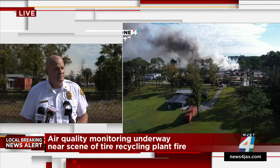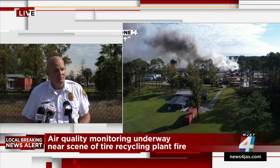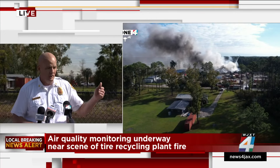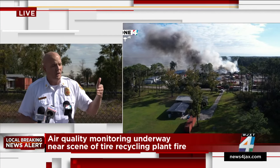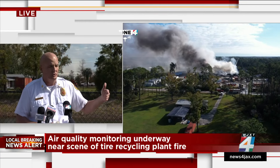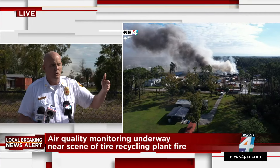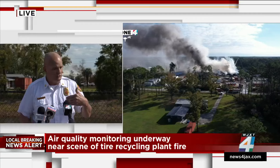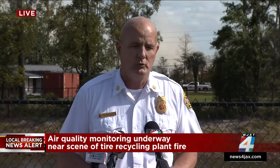On how crews are holding up after 12 hours: 'We have been rotating crews out. At 8 o'clock this morning was shift change — today's shift came on fresh. We'll start doing an every six-hour rotation, rotating crews out and bringing fresh ones in until we get a handle on it.' On water supply: 'We just had to get a couple other supply lines in here and ask JEA to bump the pressure up for us, which they did.'